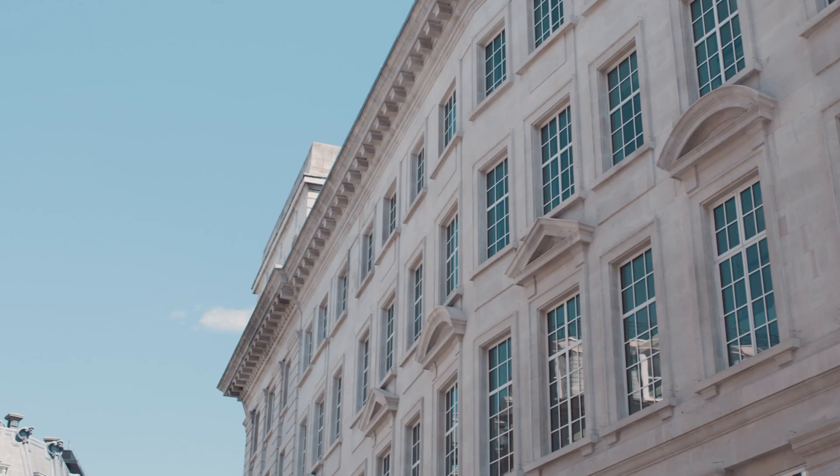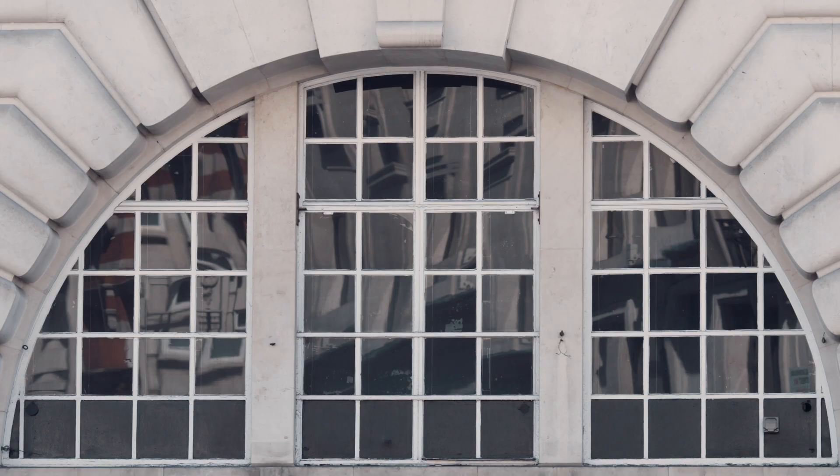Claudet had studios in the busy shopping districts of London, including The Strand and Regent Street. You can still see the large windows that daguerreotype studios needed to let in and control light.